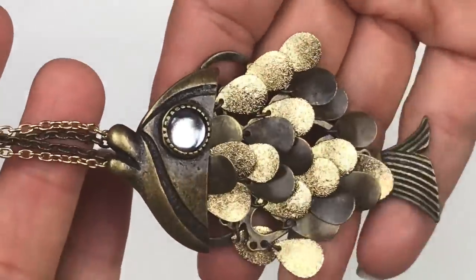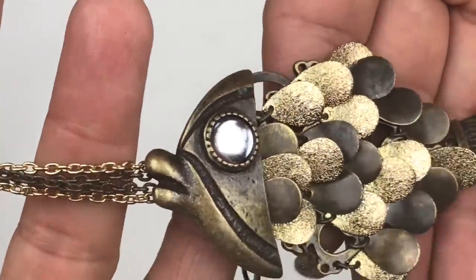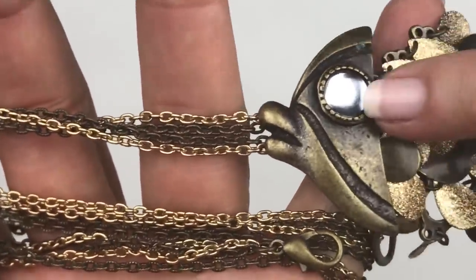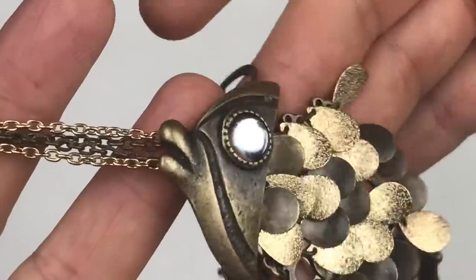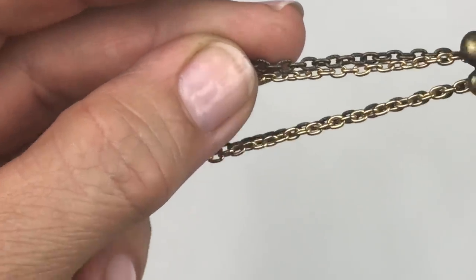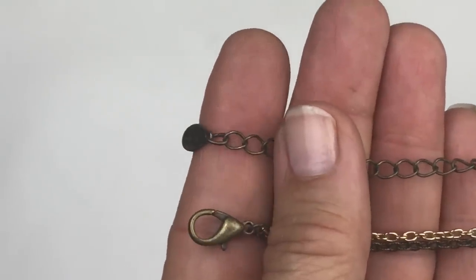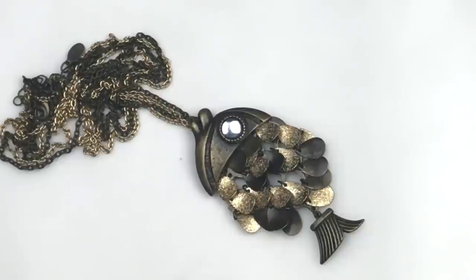This has got to be the most fun piece so far in this box — look at this fish pendant! Look how it articulates! It has a gold tone brass finish, a little crystal glass eye, and these little scales that move and dangle. The fish hangs from a double two-tone chain — brass tone and gold tone — and it's a super long chain. There's a lobster clasp and a tag that reads Aldo. I am tempted to keep him and wear him for a while before selling. I just love this little guy.